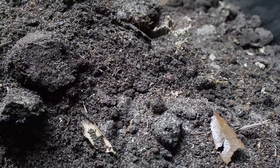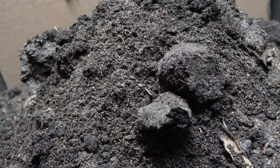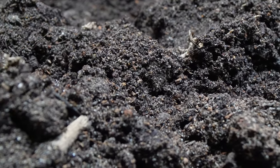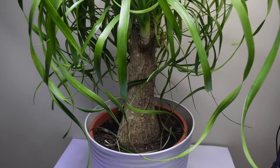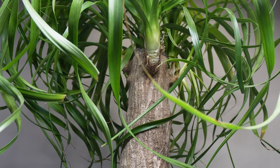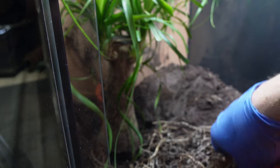We begin with our base — the substrate. I have a sand, cocoa fiber, and topsoil mix that we pour in. There's no need for a drainage layer in this tank because the plants and lizards do not require much water, and we don't have to worry about overwatering. This substrate is extremely important to create life — everything from the plants, to the lizard, to the microfauna rely on it. The substrate was a little too dry to start, so I added water and began mixing it up. Now to add our important trees that all the creatures will rely on.